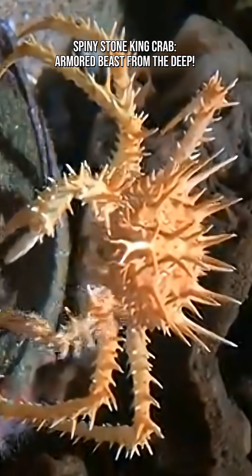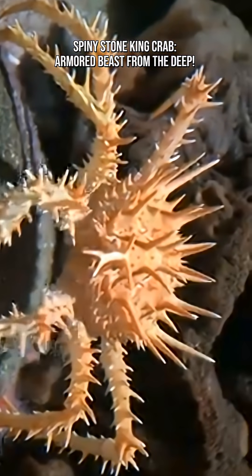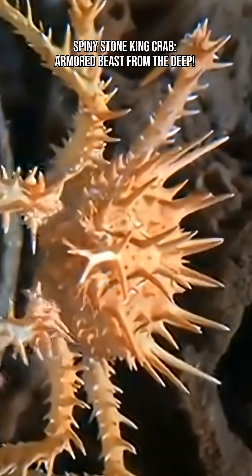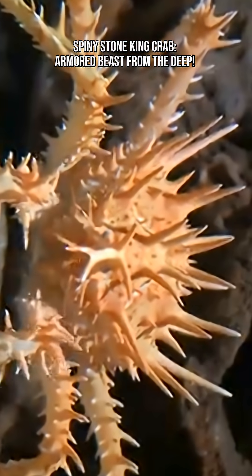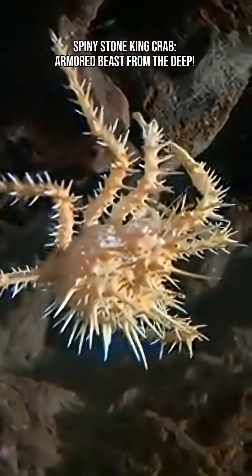The Spiny Stone King Crab, also called the Spiny King Crab, is covered in sharp defensive spines that protect it from predators lurking in the deep. Its tough exoskeleton makes it one of the most intimidating crustaceans on the seafloor.